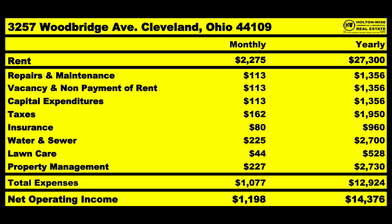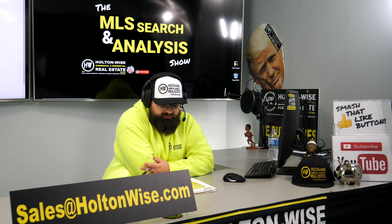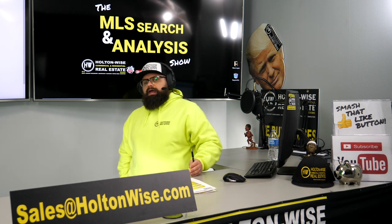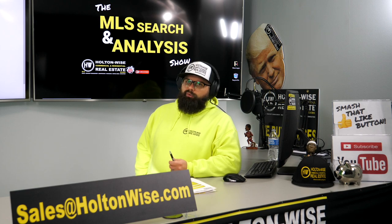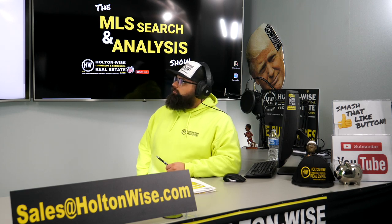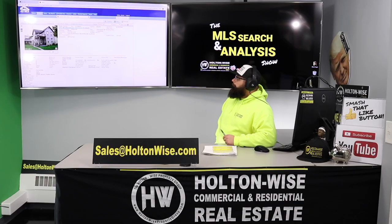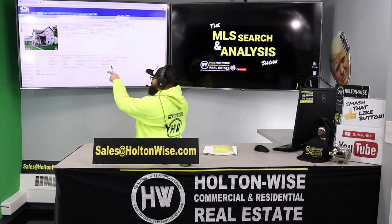CapEx — same thing: $113 a month. You're going to save that every single month because eventually you're going to have some big costs. Roofs on this property — that house roof is probably a good $4,000 to $5,000, and the duplex roof is more like $6,000 or $7,000. Roofs are going to last 30 years. The agent did not provide us the age of the roofs on this particular property, and they didn't really give us much — we only got one photo.